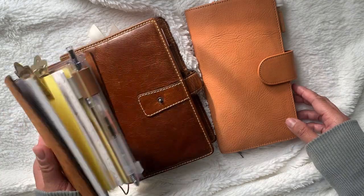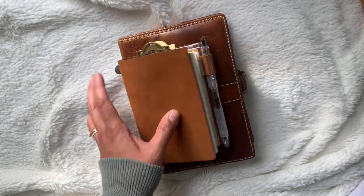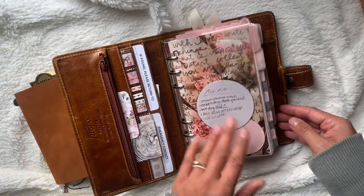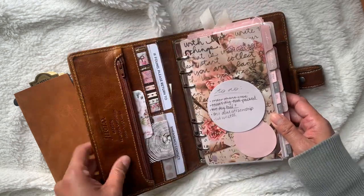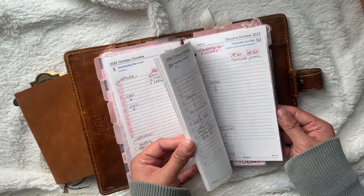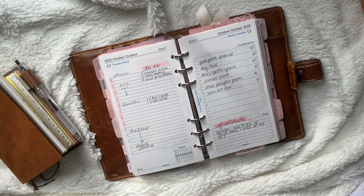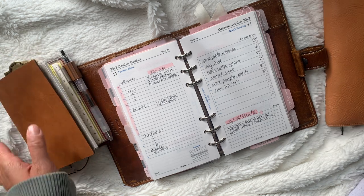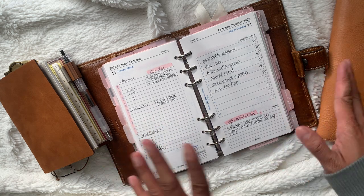I have a couple other planners I've continued with, but I'm no longer in my A6 Muji planners. These two are actually the planners I'm currently really using. This is even a new edition, but I've been in this for a long time. The setup has been the same but I just moved into this cover recently — since October. I still have my October dailies in here and I'm still using Filofax dailies.